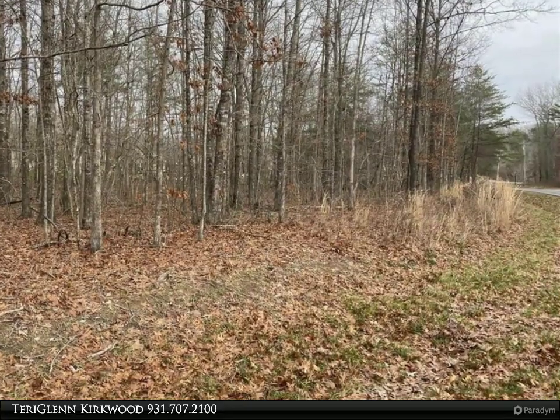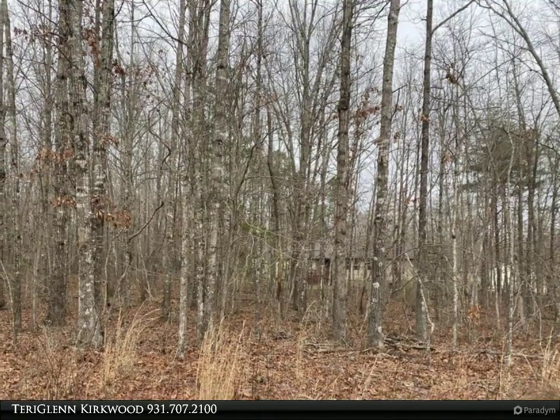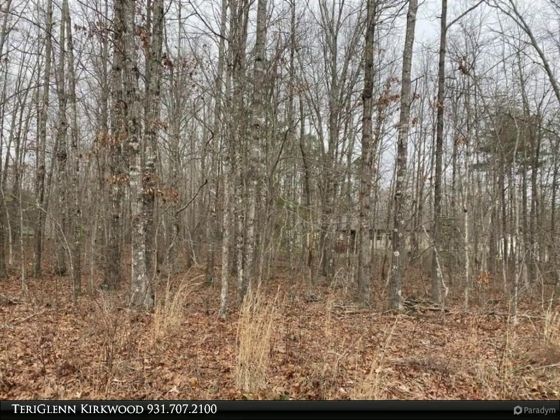This lot is ready for your next home. Come enjoy our 11 lakes, 5 golf courses, miles of hiking trails, tennis, pickleball, swimming pools and so much more.